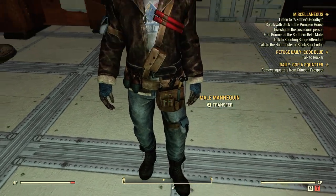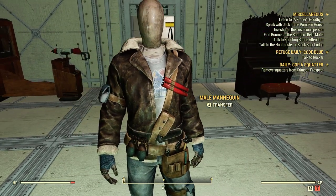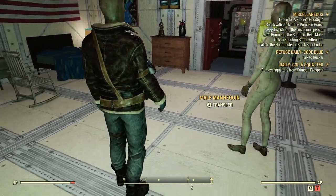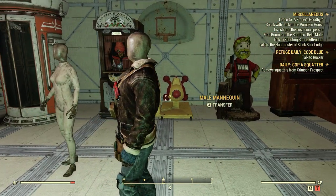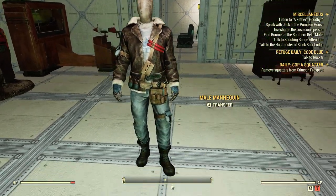Some work boots on them. Kind of got the half-glove action going on there. Bunch of pockets for some other great stuff. Really nice. That's a good look.